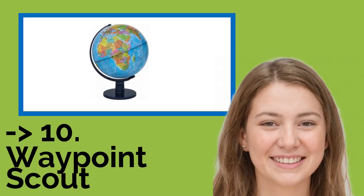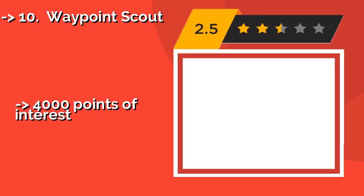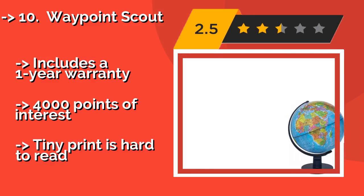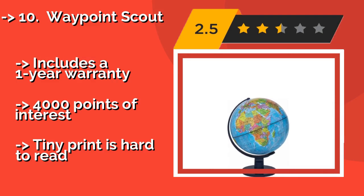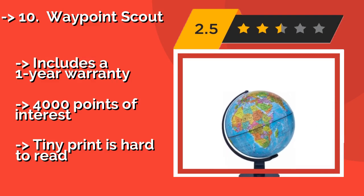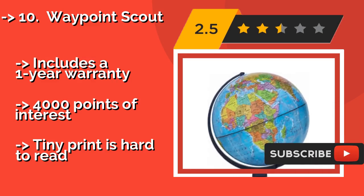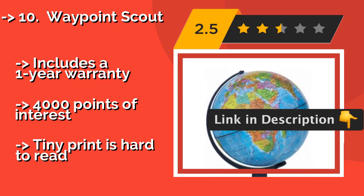The list starts from Waypoint Scout. The Waypoint Scout, approximately $50, is available as a standard model or with built-in illumination that makes it suitable to double as a nightlight. It's designed with a surprising amount of detail, such as precise ocean topography information, includes a one-year warranty, and 4,000 points of interest, though the tiny print is hard to read.